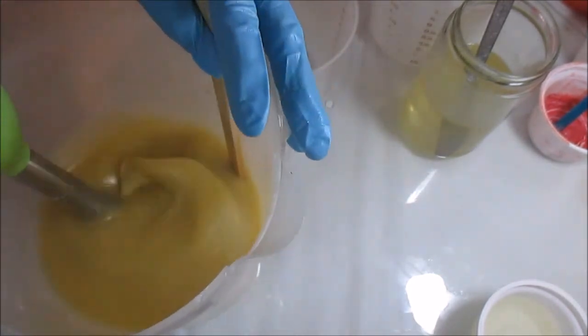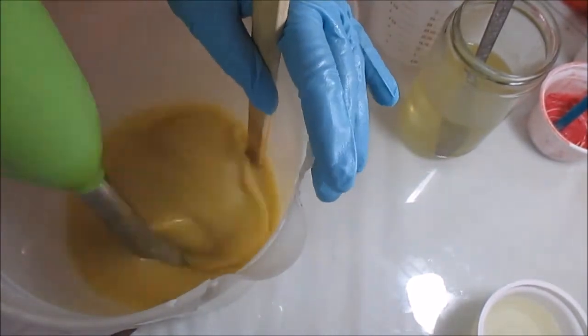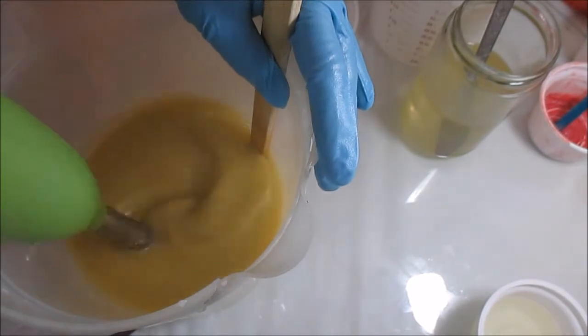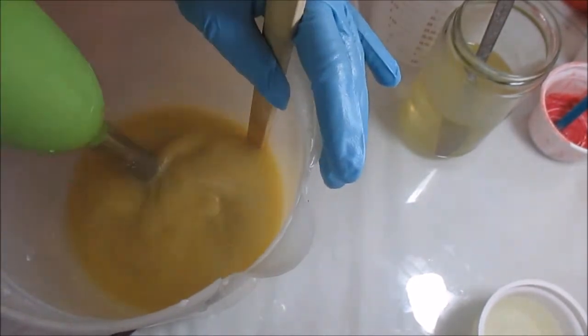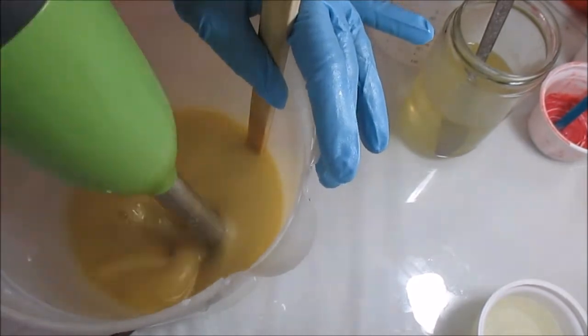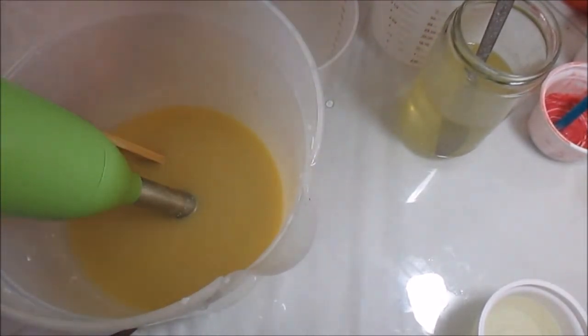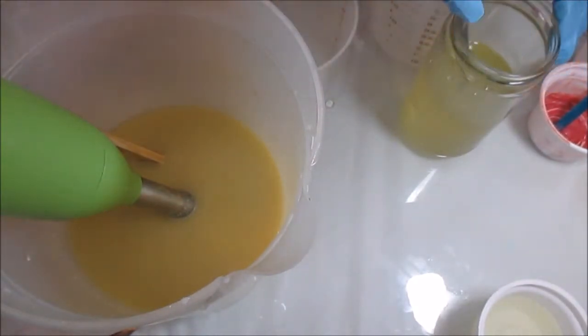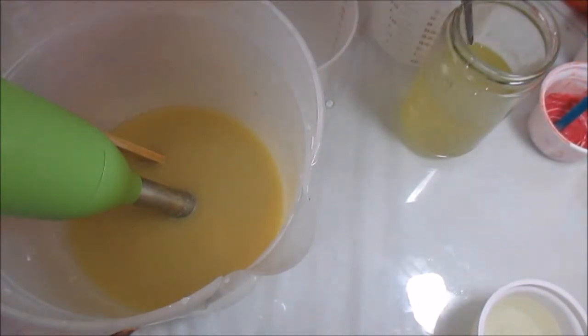Alright, so I already have my milks and clays and aloe vera juice and other fun stuff mixed in here. I'm going to go ahead and give that a short blast. Now I'm going to add my light water. And I'll show you guys in a second the colors that I am using.